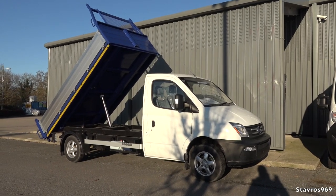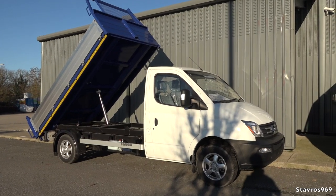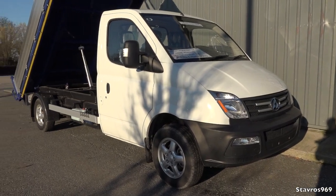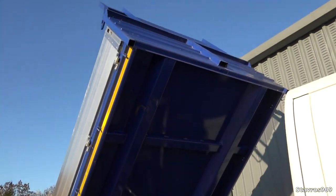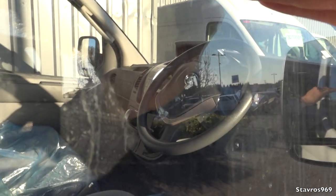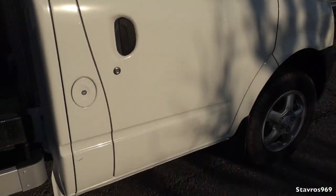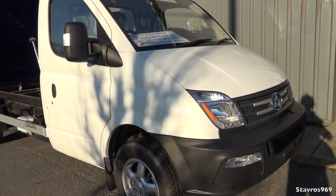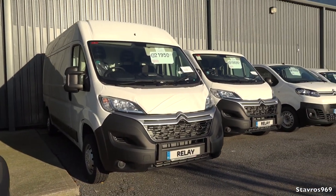Why not start off today's video with this LDV V80 tipper van? This has a gross capacity of three and a half ton. I've not featured an LDV van on the channel before, so why not show it today? Very handy for tipping your loads. It features the 2.5 litre diesel engine with 134 horsepower. All the vehicles are locked up so I can't show you inside, but that's how it looks — the LDV V80.